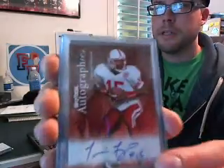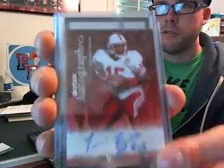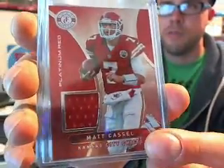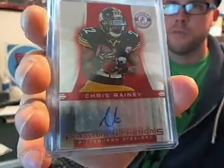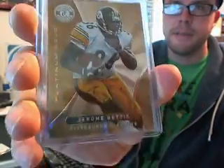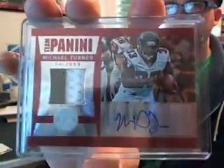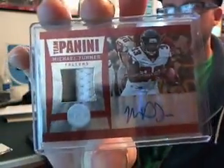Real quick, there's a Tommy Frazier autograph from the Retro, a Johnny Lattner auto from the Retro, a Matt Castle jersey from Tully Cert, a Chris Rainey auto from Tully Cert, a Jerome Bettis Gold from Tully Cert, and a Michael Turner autograph patch numbered out of five.